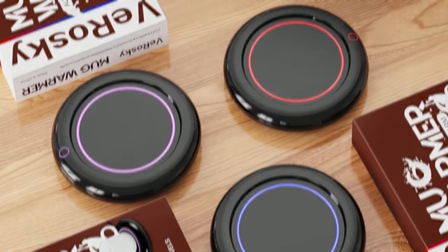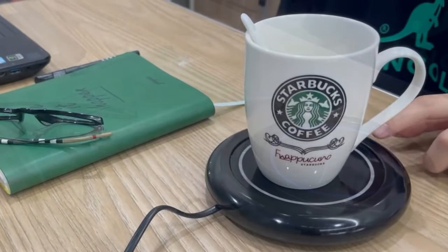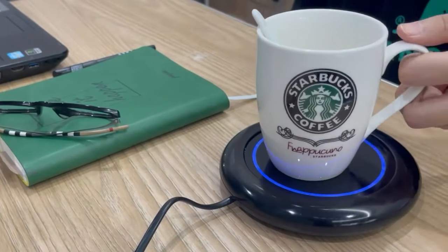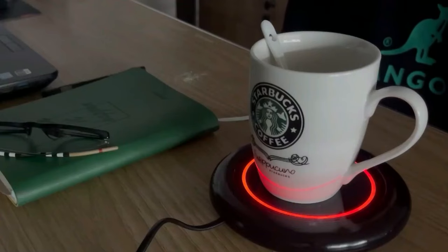The auto shutoff feature turns off the warmer after 4 hours of use, so you can rest easy knowing that it won't overheat while you're busy or asleep. And the adjustable bottom light not only adds a touch of elegance, but also helps you find your mug in darker environments.